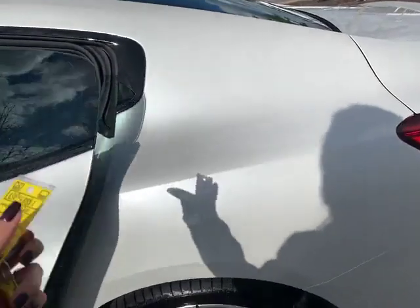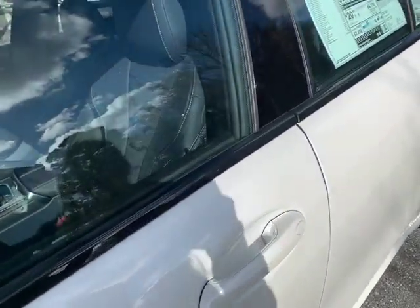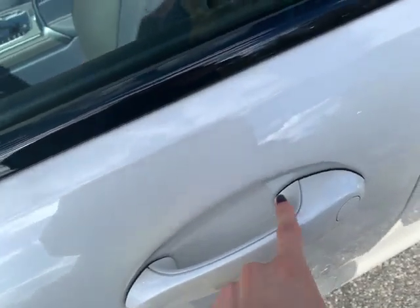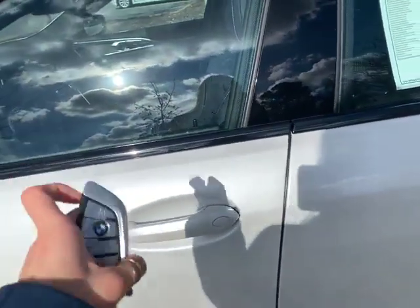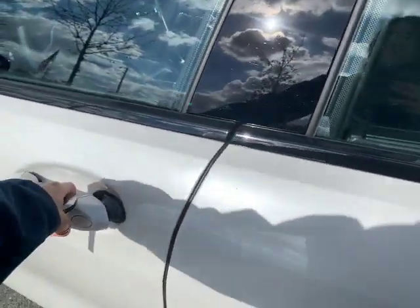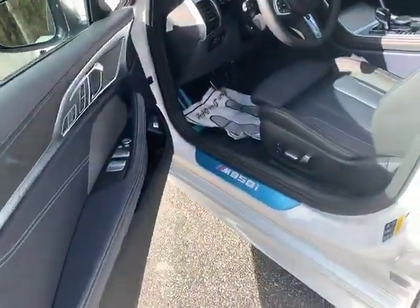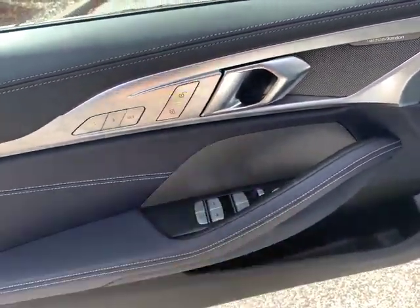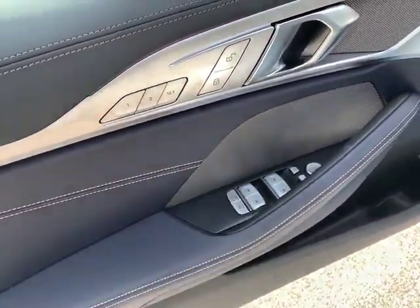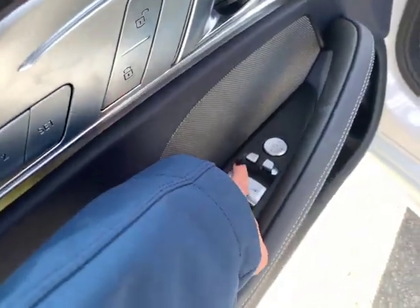Now let's go to the driver's side so you can see a little bit more. This car also has comfort access, meaning that as long as you touch the door handle the car will unlock. And when you press this button for one second the car will lock. It also has remote engine start.